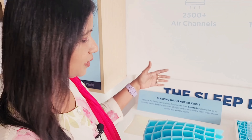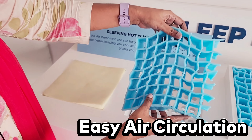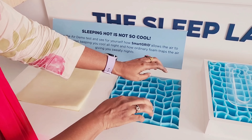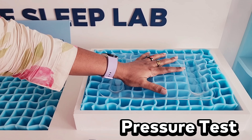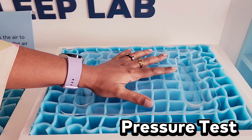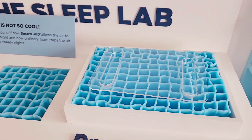Compared to soft-and-firm foam mattresses, which are very stiff, the Smart Grid allows air circulation and prevents sweat. You can press this material and the pressure will be distributed evenly. You can experience this in the lab.